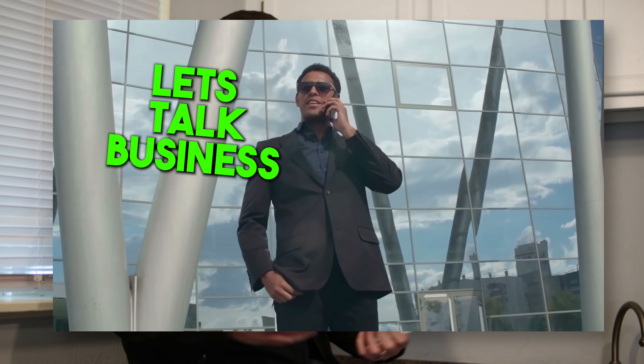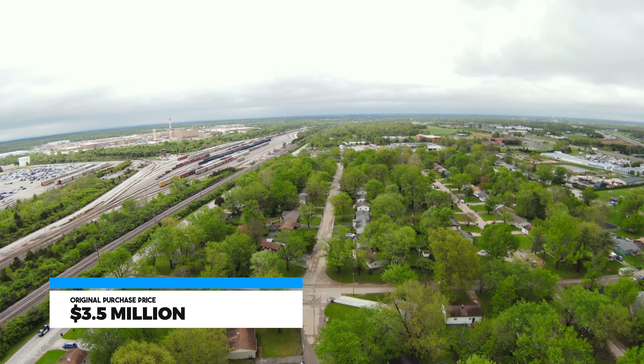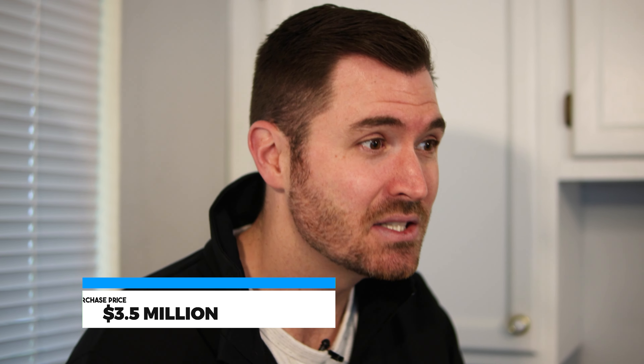About a couple months ago, the wholesaler re-approached us and said the landlord who owned these 42 houses was really, really ready to sell. He would even honor that same $3.5 million purchase price, which is awesome because in the last 18 months these houses probably went up about 20% in value. So a ton of value got added, but we didn't have to pay for it — we could still get it at that $3.5 million price.